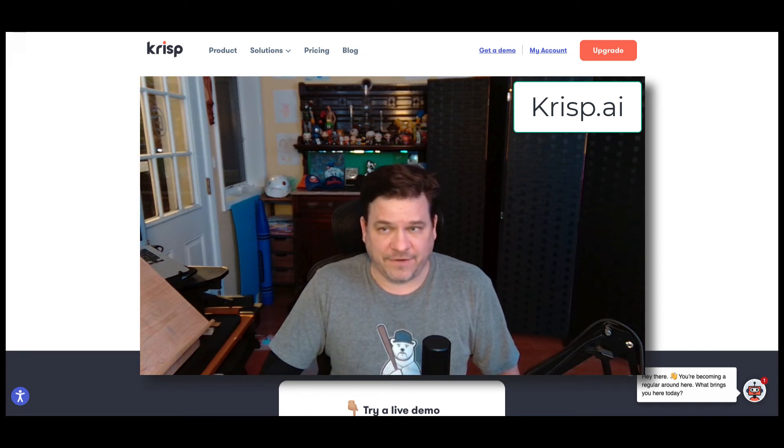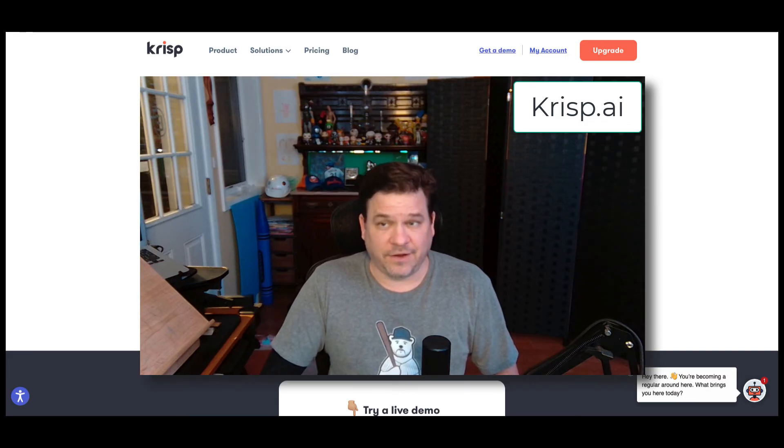So again, Crisp AI — big fan, lifesaver, possibly one of the greatest tools created once the work-from-home lifestyle began.